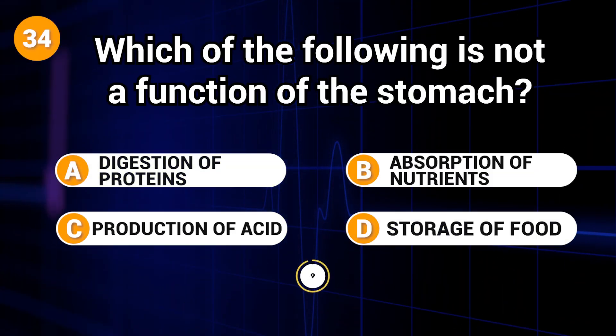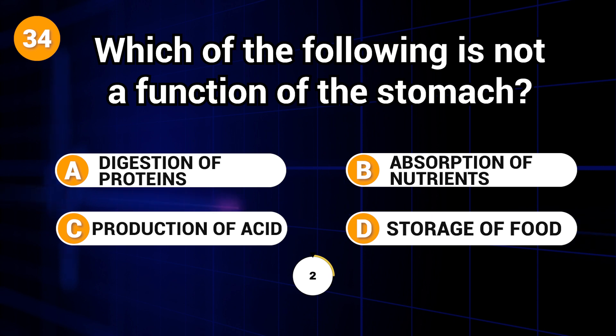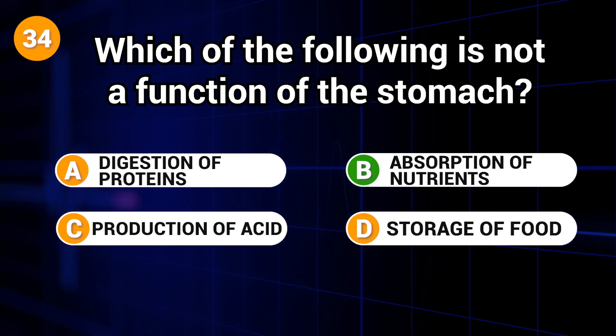Which of the following is not a function of the stomach? Answer: B. Absorption of nutrients.